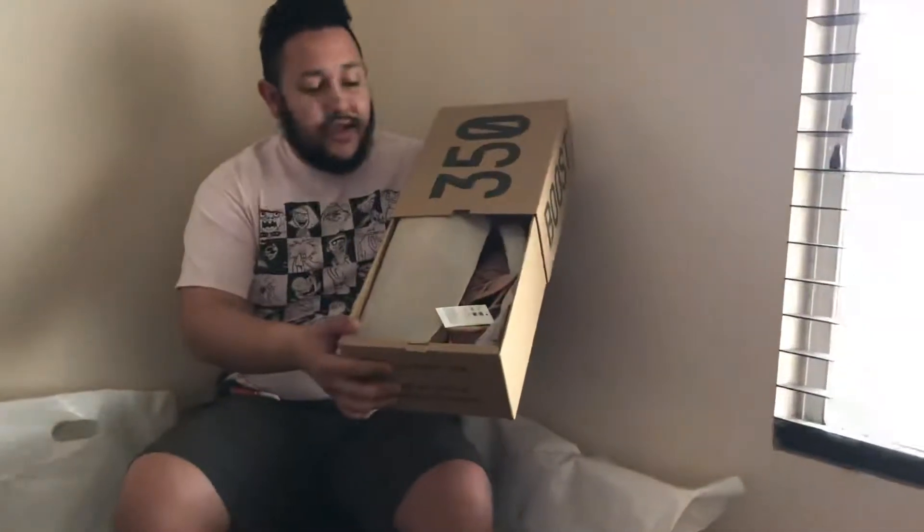The reason these were actually sold very fast was because they actually got my size. Got them a size 11. These are actually the pair that was left on Adidas.com. So I'm going to show you guys right here — straight out the box.